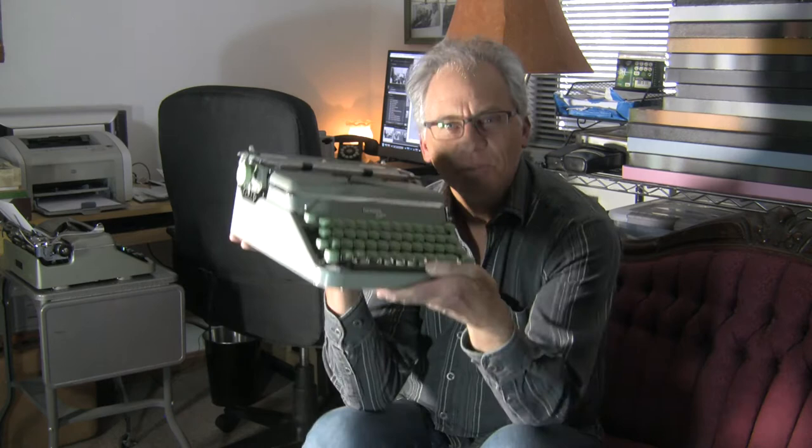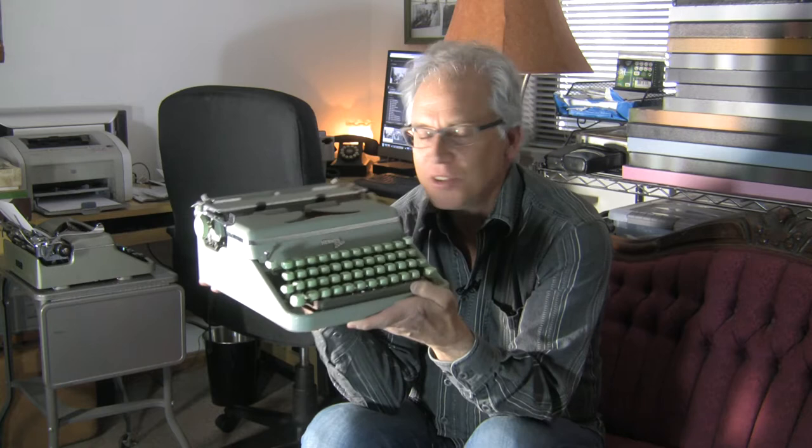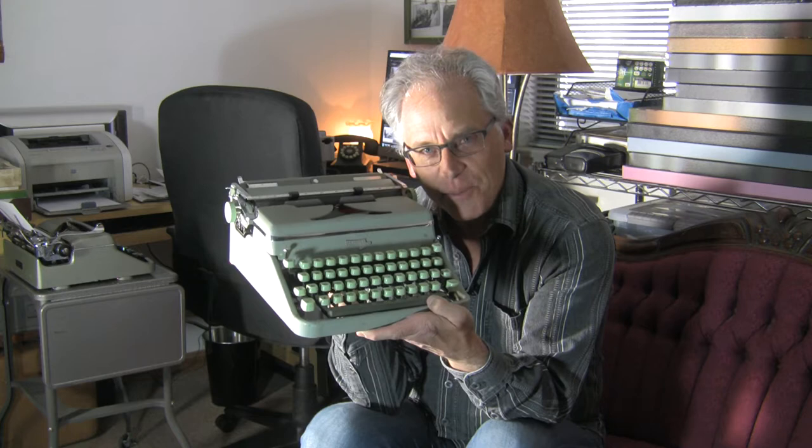Maybe as writers we should add a little bit of captioning or stories to our photographs. This is a Hermes 2000. This is made in Switzerland. I use typewriters to write stories and to write thank you notes and things like that. There's a documentary called California Typewriter that's about using typewriters as a way of making something that lasts. And it has a direct correlation to photography, I think, because photography, we shoot film so that it'll last. Well, it's the same thing with the typewriter.